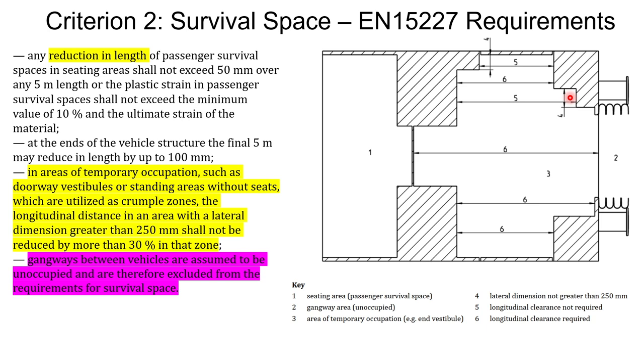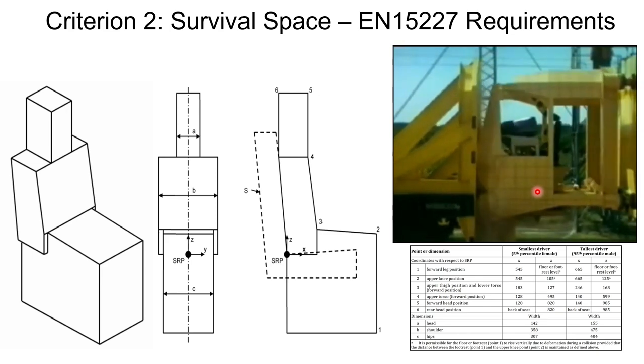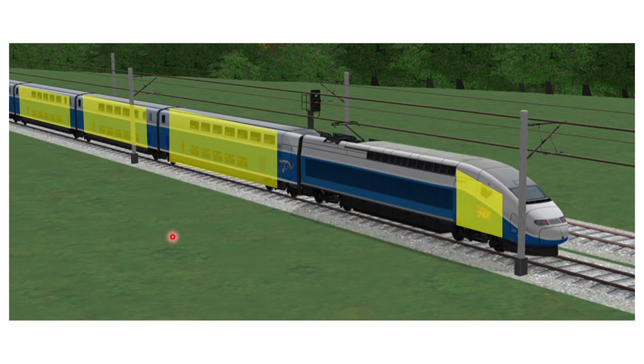The standard also specifies survival space requirements for drivers. The survival envelope is derived from 5th-percentile female and 95th-percentile male body sizes. A demonstration shows some protrusion into the survival space during a crash test. In summary, the spaces where the driver sits and where passengers sit or stand are the areas that must be preserved in a crash. That brings us to the next criteria: what do we do with the remaining space?